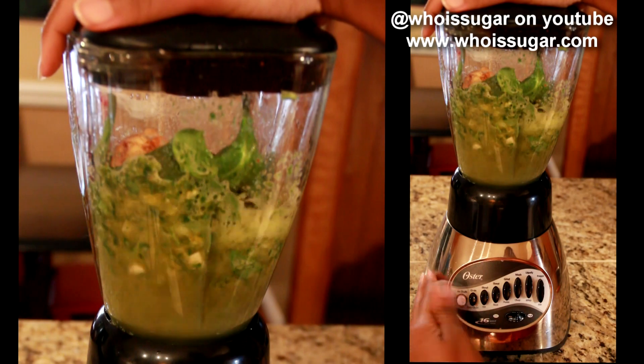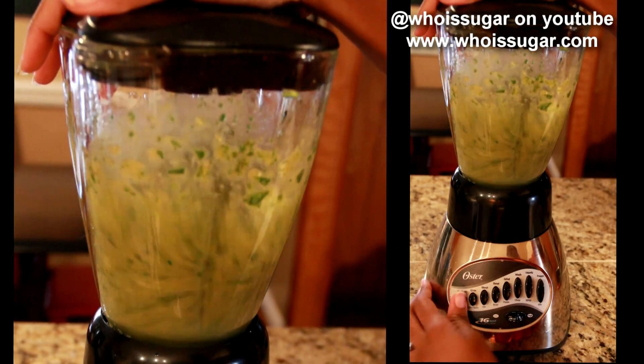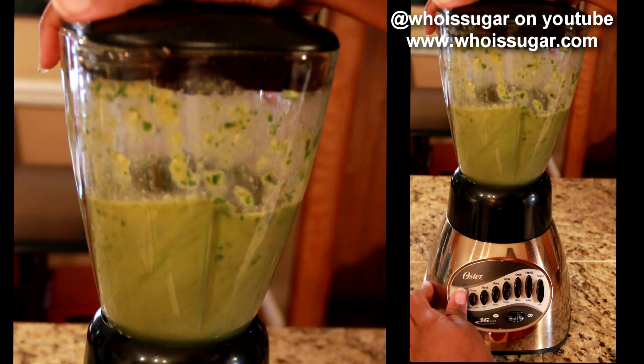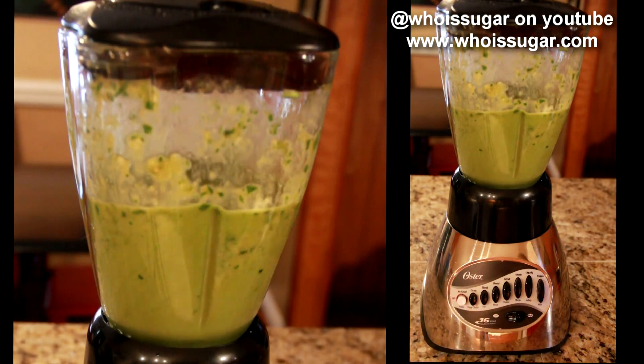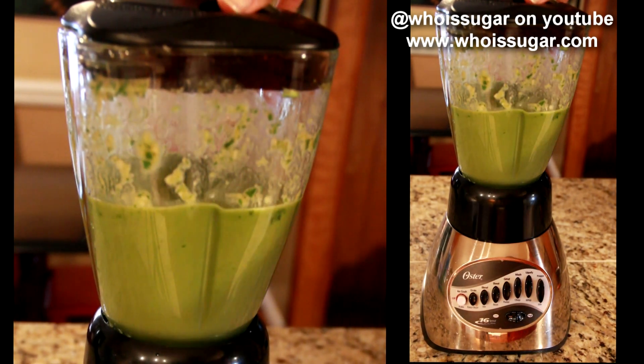Now blend! You may have to pulse this a few times in the beginning because sometimes your blender is not blending your ingredients the way you need it to. You may also have to take the top off and give it a stir with your spoon while it's not running, of course. Once it's all liquefied...